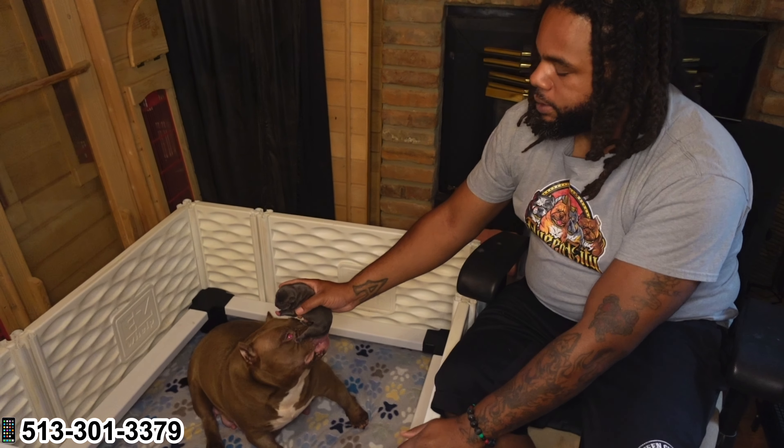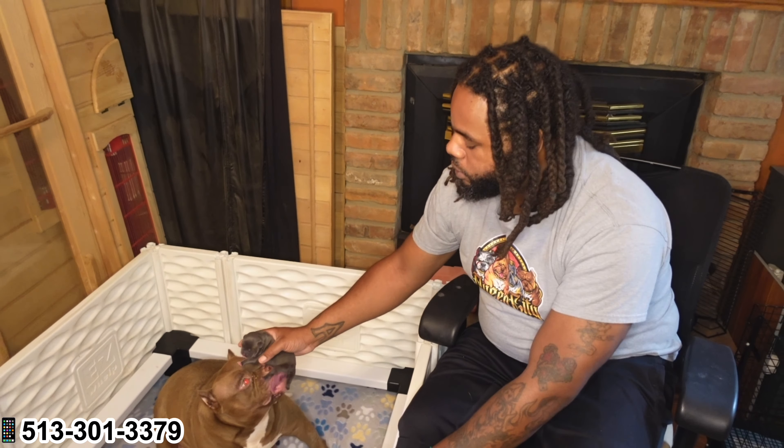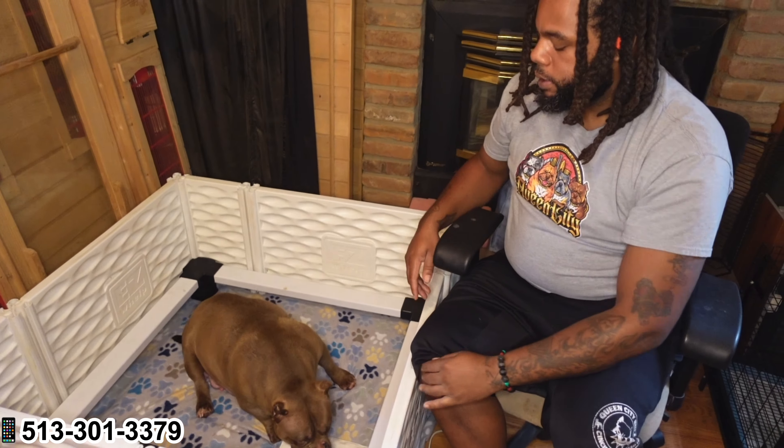Brown Sugar is an excellent mom. This is her second litter. On her first litter she ain't play no games — I ain't have to really do too much. But this time around, with this being her only pup, this should be easy work for her.